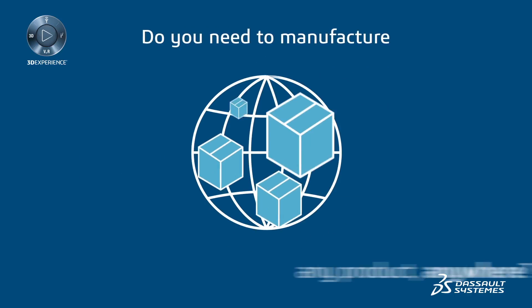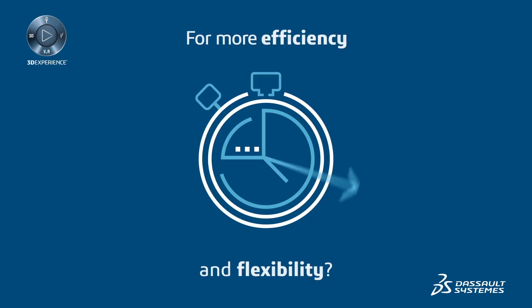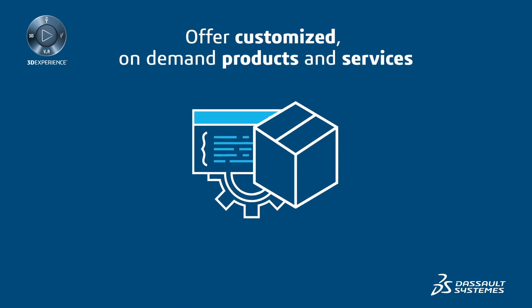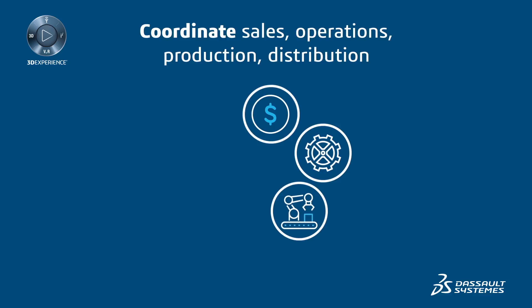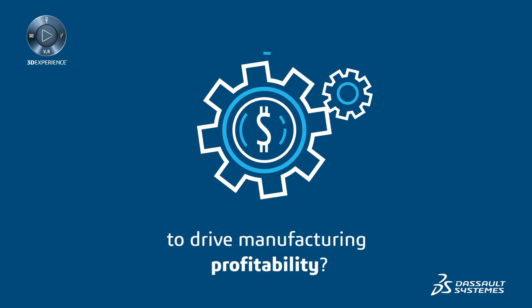Do you need to manufacture any product anywhere? To synchronize your production sites worldwide for more efficiency and flexibility? Be able to offer customized on-demand products and services at a consistent level of quality? Coordinate sales, operations, production, distribution, and your workforce to drive manufacturing profitability?